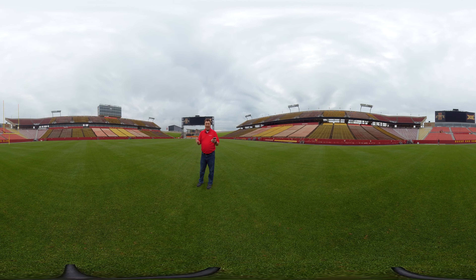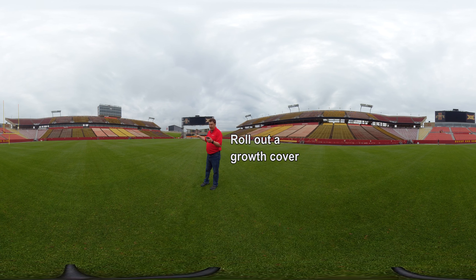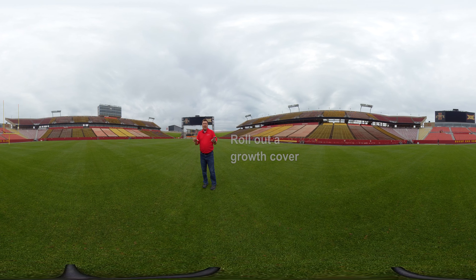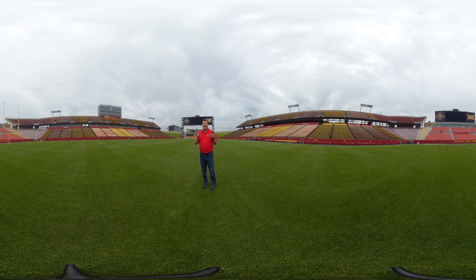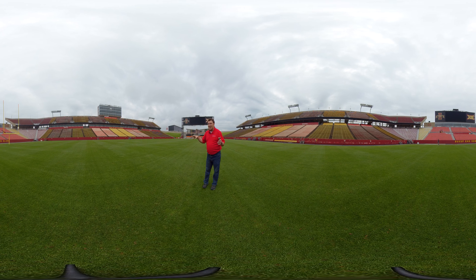At the end of the season, sometimes we have Thanksgiving games here. What they'll do is roll out a giant blanket called a growth cover, which extends the growing season so that the field looks as good in November as it does in August and September. To take care of all this, you might think there's a giant team — but there are only two full-time staff and six student helpers. That means the people who take care of this field can, in a couple of years, go out and take care of NFL stadiums, major league stadiums, or other college fields.